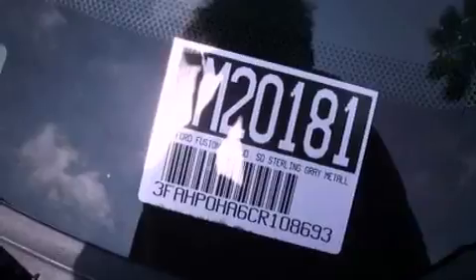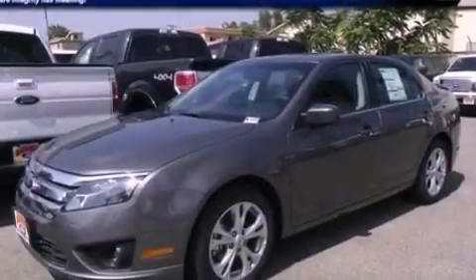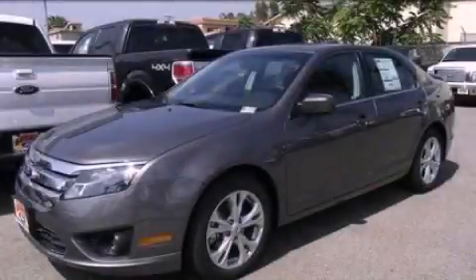With an EPA estimated rating of 33 miles per gallon on the highway, it's easy to see how you can save. This vehicle won't last long at this price — call and arrange a test drive now.